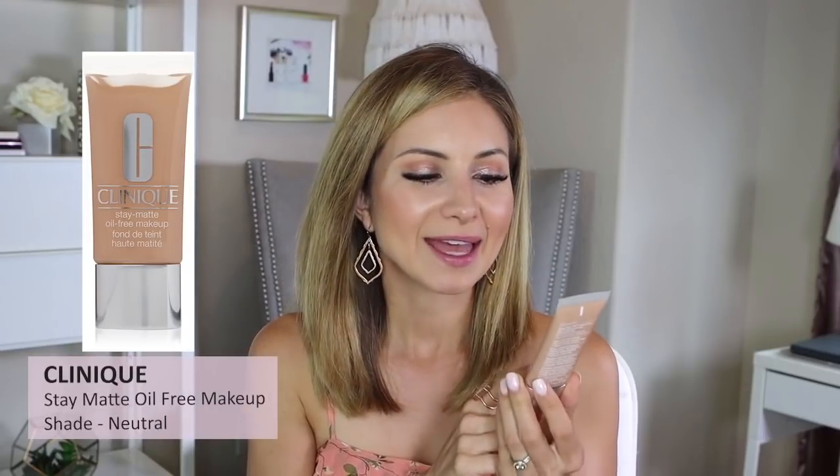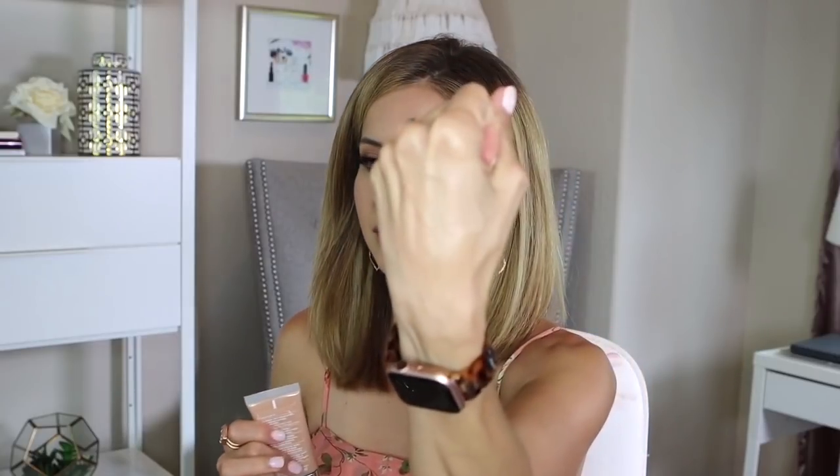The Clinique Stay Matte Oil-Free Makeup in shade 09 Neutral is one I do love. It's very lightweight, stays matte all day, and looks natural. I love the slim, easy-to-store packaging. The consistency is a nice lightweight — not watery, not thick either — just a great, easy, blendable foundation. It's described as sheer to moderate coverage with a natural matte finish. No SPF, but I really really like it.